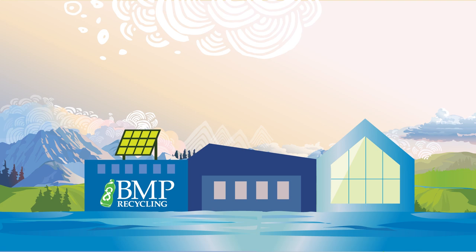By operating our own state-of-the-art recycling facility, we save all types of plastic from ending up in landfills. Instead, it goes back into our bottles again and again.